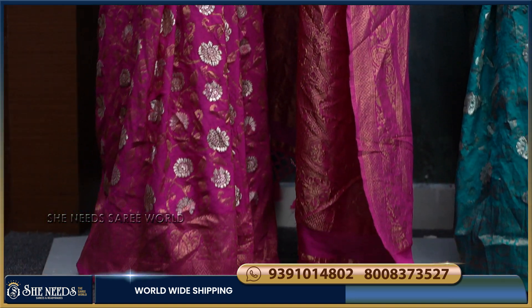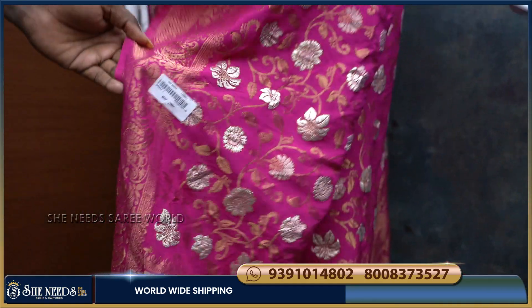The color combination is lovely, with a flower part and pure Georgette material throughout. The quality is excellent.